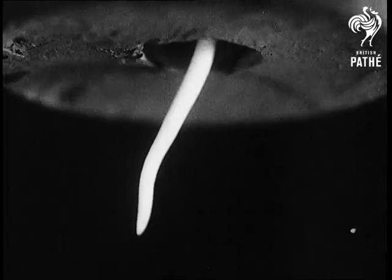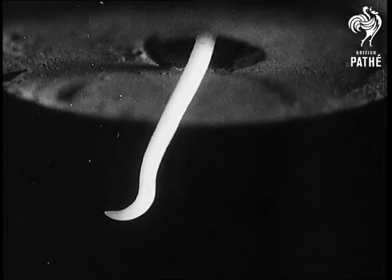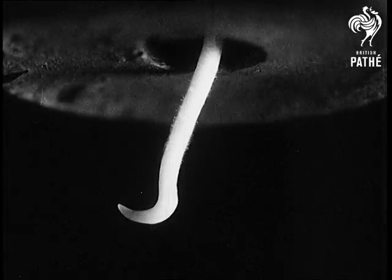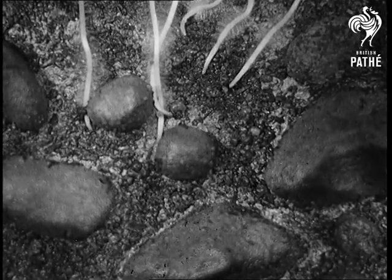And if the root goes into the air, which is very harmful, the root commands: go back. Stones in the soil are quite harmless, and the roots glide over and round them.